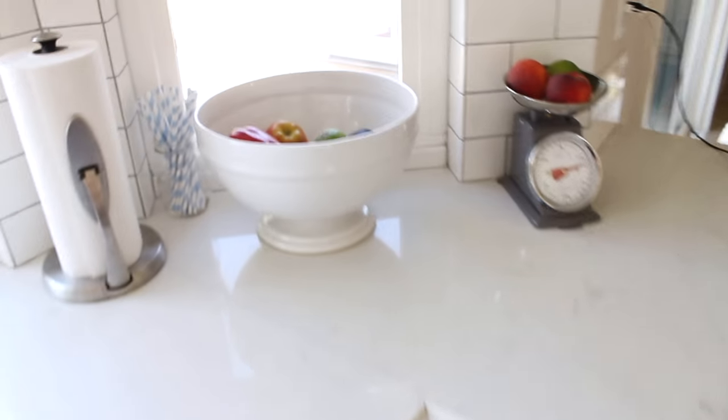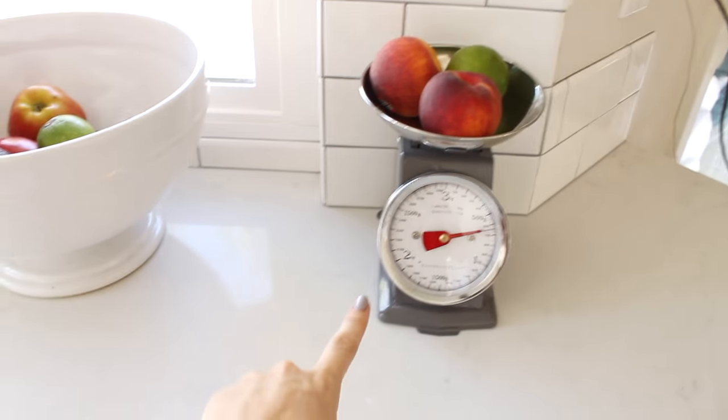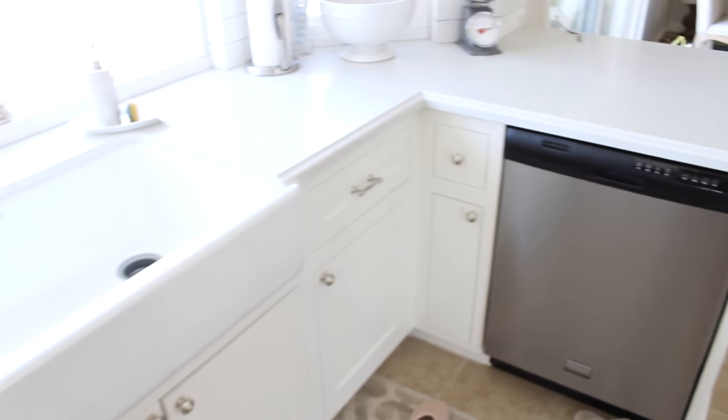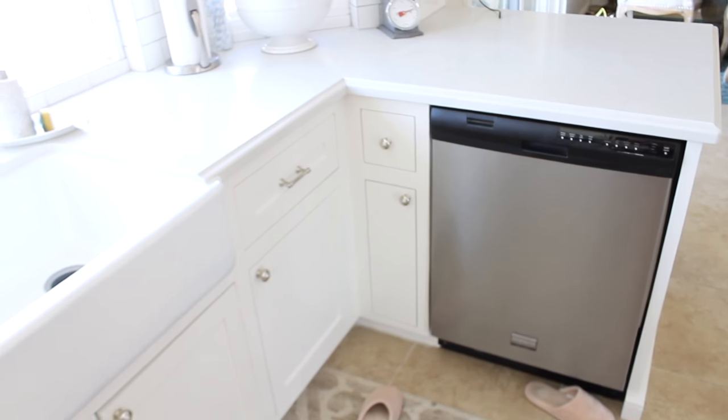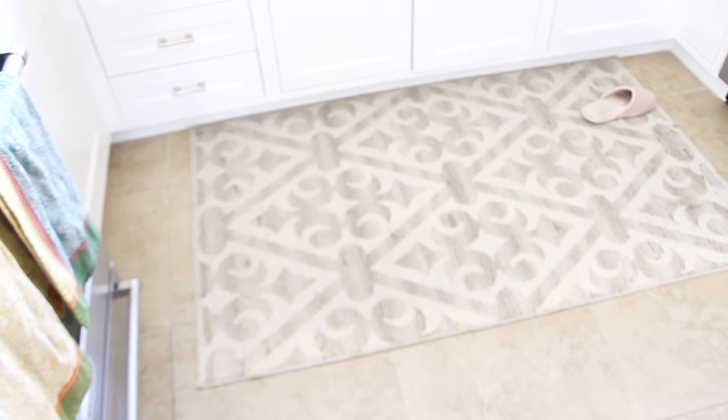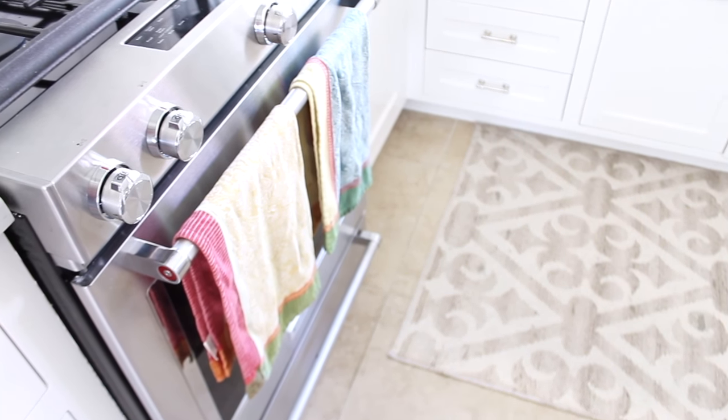We keep a little dish here for soap and a sponge. Over here is where I keep all my fruit and veggies — I got this little scale from a home decor boutique near us. Over here is our dishwasher, and that vertical door is where we keep our baking trays. The rug is from HomeGoods and the dish towels are from Anthropologie.